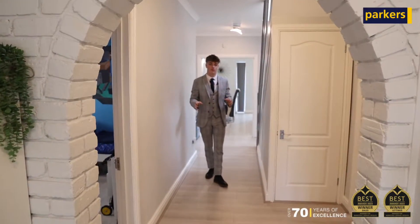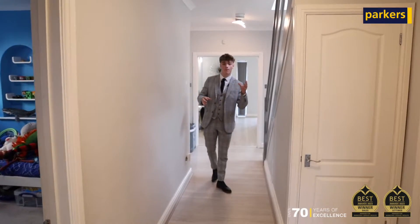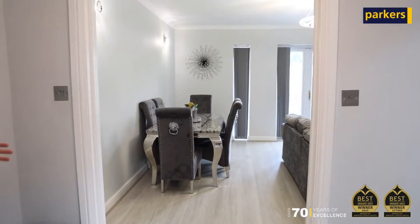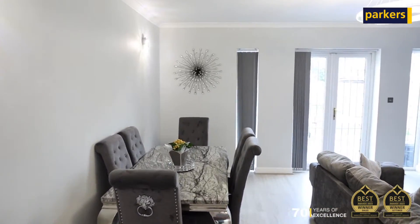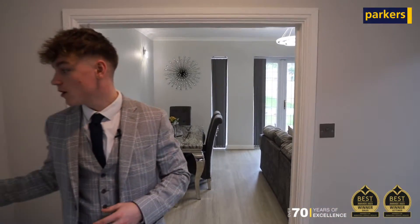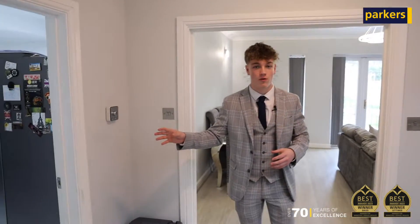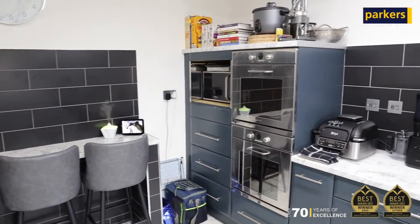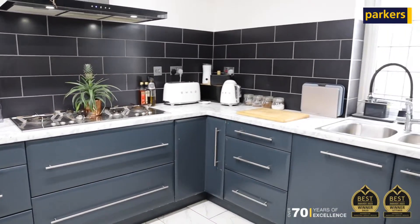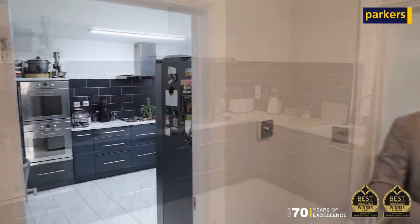As you can see, recently modernized throughout, we have ample living space on both floors of the property. Behind me here we have a living dining area, great for family gatherings or just relaxing. To my right here we have a kitchen breakfast room, very modern and spacious. The property further benefits from a separate utility room, two downstairs bedrooms, a family bathroom, and two front rooms which you can utilize to fit your family dynamic.